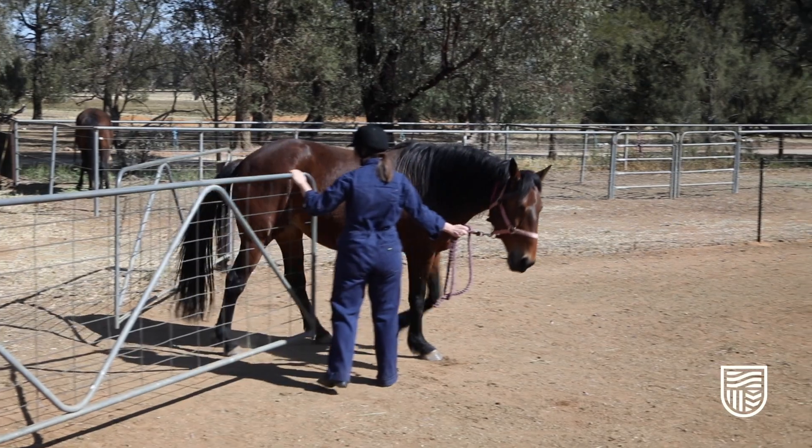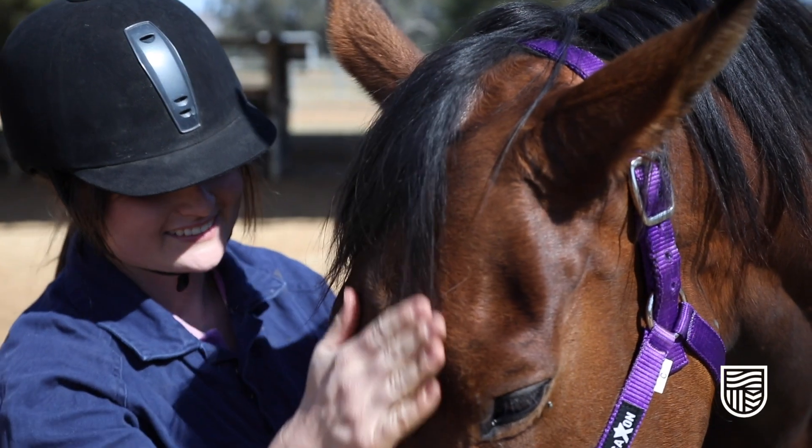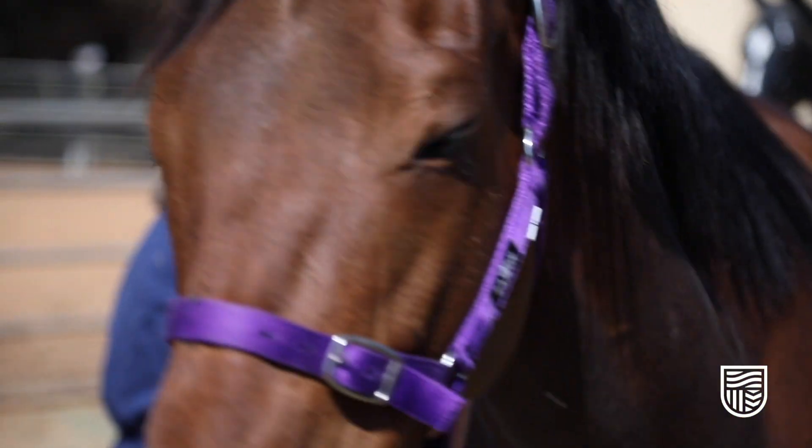I chose Charles Sturt to study equine science because it was one of the fewer universities in Australia offering this unique degree, but it also had a flexible learning option so I could study either on campus or do my learning online, which was fantastic for me.